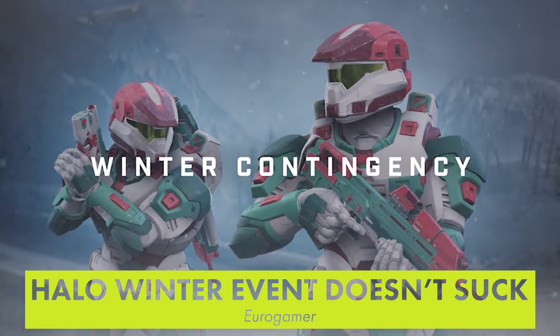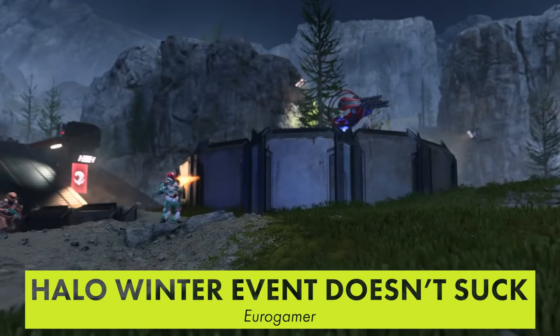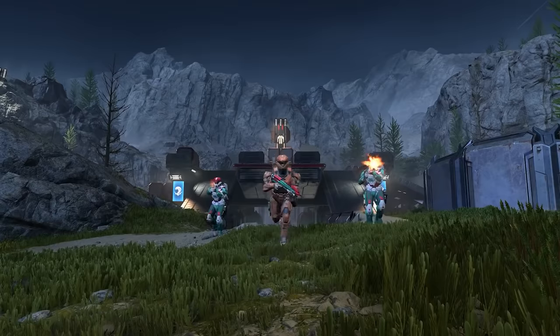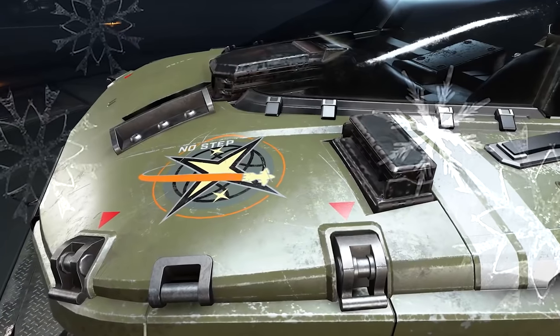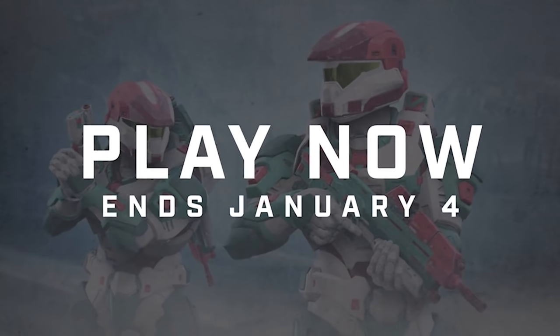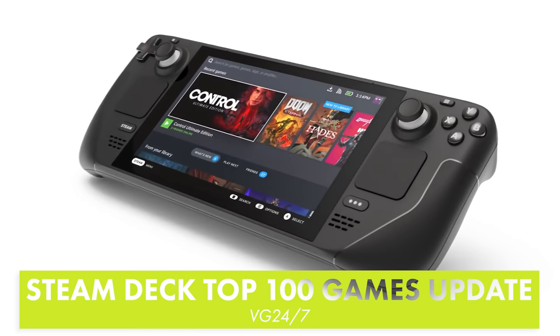Halo Infinite's Winter Contingency Event is live. It's free for all players and will be active until January 4th. Playing one match per day will unlock 10 tiers of rewards, so all you have to do is log in daily, play one match, and you'll unlock everything. This is a big departure from the game's previous Tenrai event, which forced players to complete specific challenges to unlock rewards.